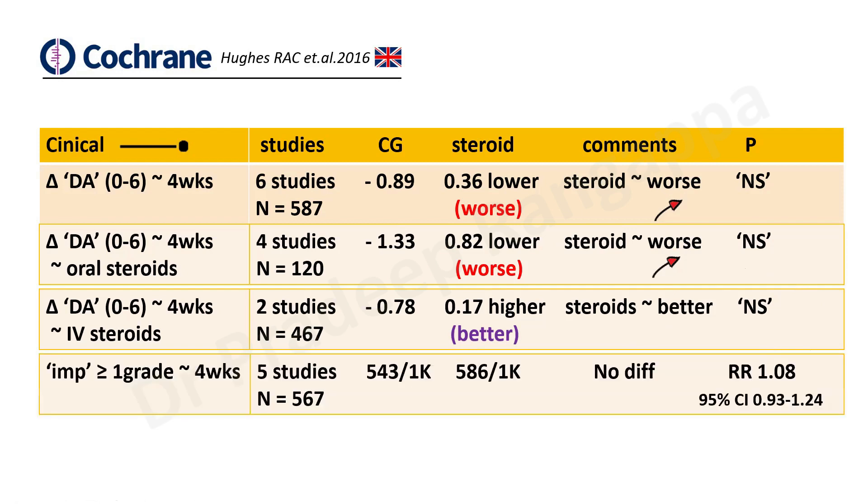They also looked at patients who improved by more than or equal to one grade in disability at the end of four weeks. Five studies with 567 patients were examined. In the control group, 543 out of 1,000 patients improved by one grade, and 586 improved in the steroid group out of 1,000 patients. Even there, it did not attain statistical significance. So across all endpoints — change in disability at four weeks overall, with oral steroids, with IV steroids, and improvement by one grade — none attained statistical significance.